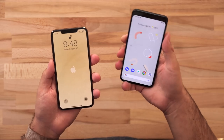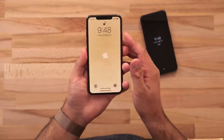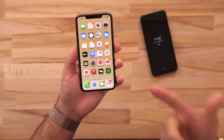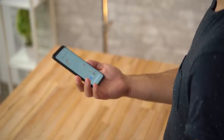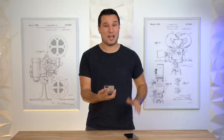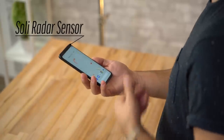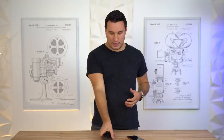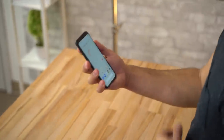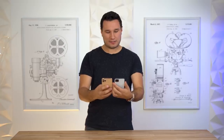Both phones have sensors in the forehead or notch that allow them to accurately and securely unlock your phone. With the iPhone you look at it, it shows unlock, and you swipe to get to the home screen. With the Pixel 4 it unlocks automatically — it's very fast and convenient. The Pixel 4 also has a Soli radar sensor built in; the benefit is that as soon as you reach for your phone it detects that and turns on all the sensors, speeding up the face unlock process.